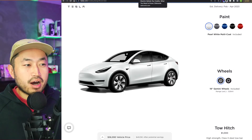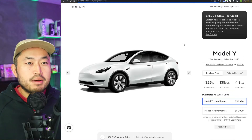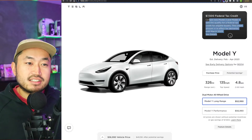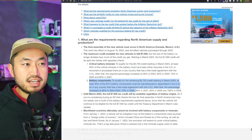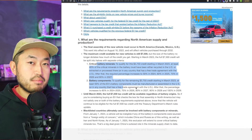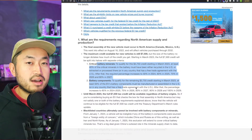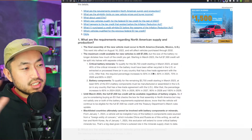You have to purchase the Model 3 or Model Y and it actually has to be delivered into your hands before March 2023 — because starting in March 2023, the IRS and Treasury are supposed to release more guidelines around the critical battery minerals and battery component manufacturing. The worst case is that the Model 3 and Model Y could qualify for zero tax credit, but more than likely it'll qualify for $3,750.